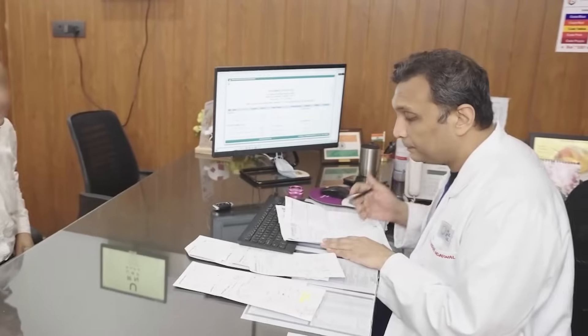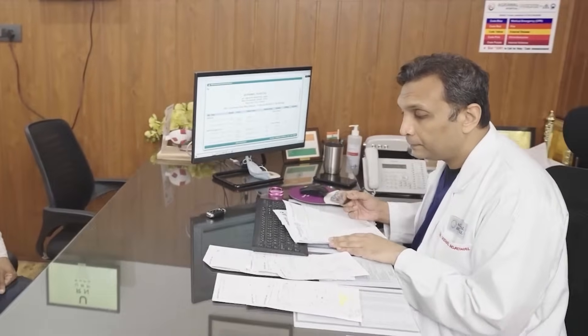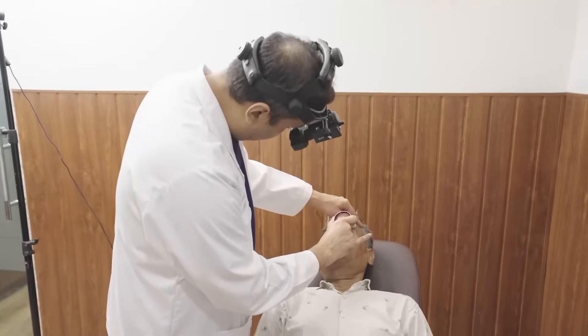The Zeiss Claris 700 in my practice has truly changed the landscape of how I diagnose and manage the retinal conditions I see in the OPD. Its capability represents a significant leap forward towards disease management.